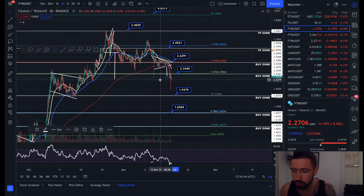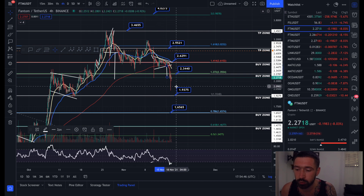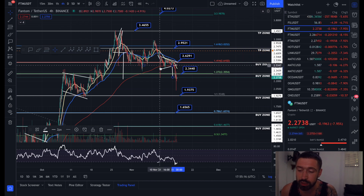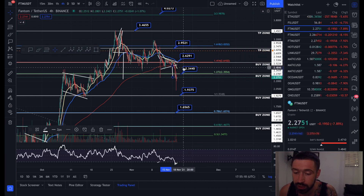We broke down from our symmetrical triangle and reached our target, which was coming in around $2.28. We came down and hit that buy zone once again at $2.34. Our first entry was at $2.62, and we wicked down to $2.34, bringing our average price down to about $2.48.